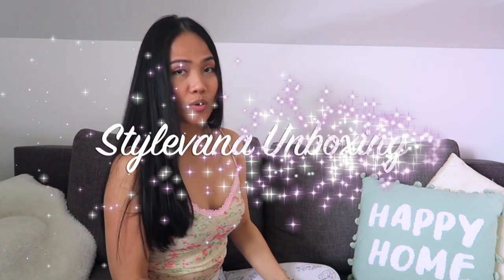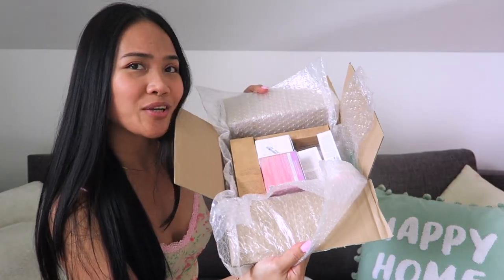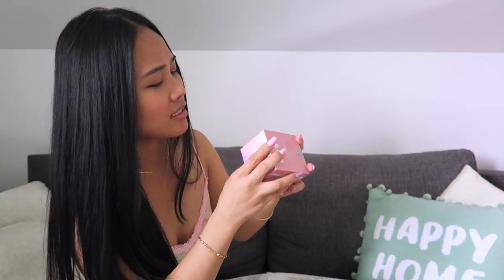Hello everyone, welcome back to my YouTube channel, it's your girl Twine. Today's video is going to be an unboxing video. Stylevana sent me skincare products to try as part of my partnership with them, and they sent me all these goodies — Korean skincare. I'm so excited, so let's dig in.